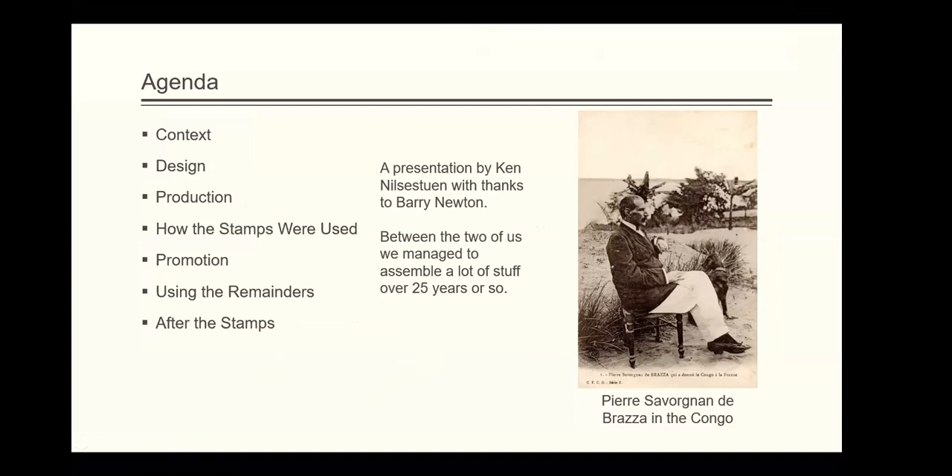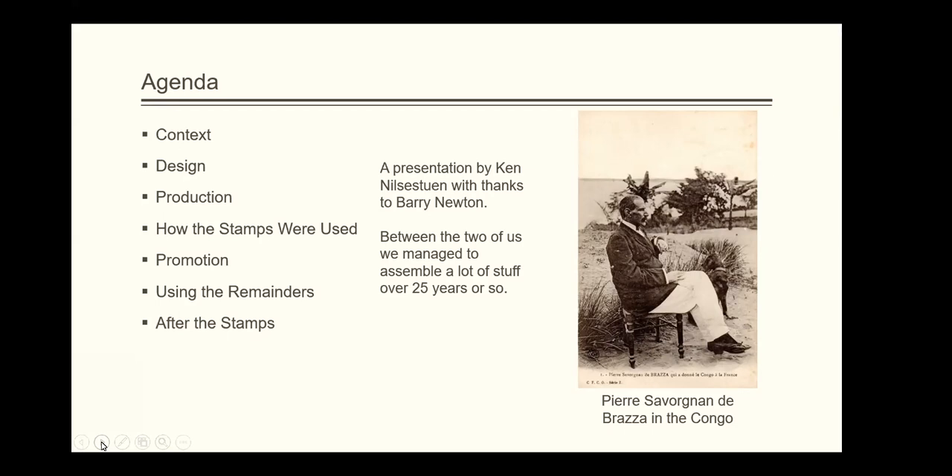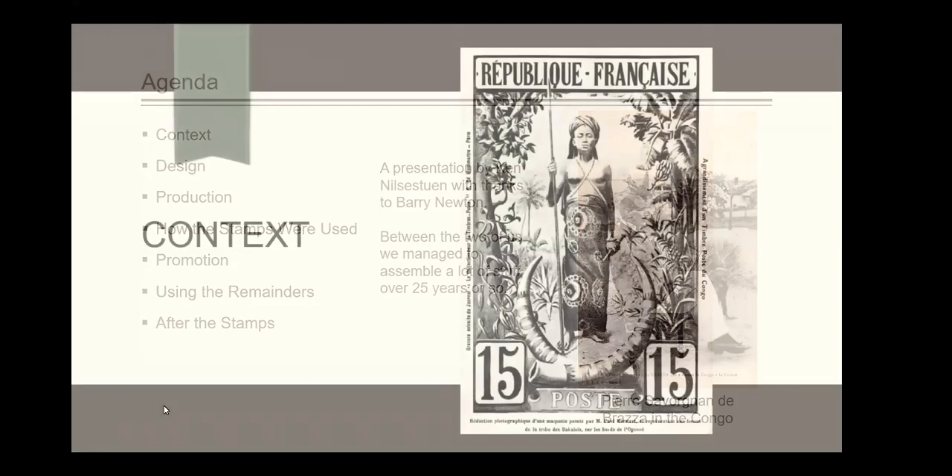I found this really nice picture of Pierre de Braza sitting on his camp chair — a wonderful picture of our French explorer sitting in the Congo. I want to give thanks to Barry Newton, who lives close to me. Many of you know his name; he was the editor of the First Day Cover Society magazine for many years. He came over to my house knowing I owned a bunch of French Congo. I exhibited it back in the mid-90s, and he bought it all from me. Then about three years ago, he was downsizing and came back saying, 'Ken, you need to buy this all back.' So I did.